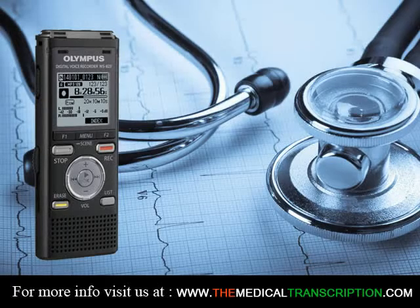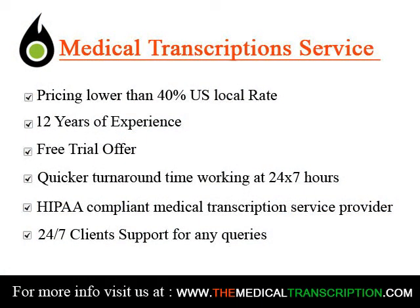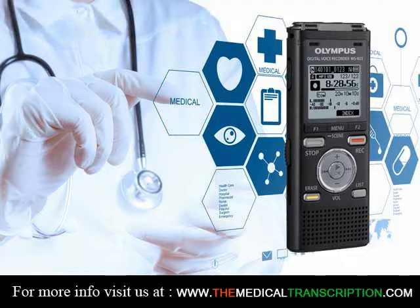Another good way to become a transcriptionist is to get certified. This can increase your chances of employment. The Association for Healthcare Documentation Integrity offers two certifications for medical transcriptionists.